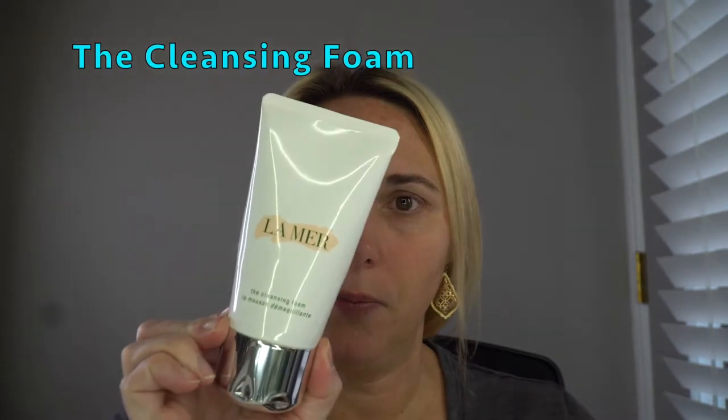My daily routine starts with the La Mer cleansing foam. I use this both morning and night, but we're going to go through my daytime routine, and I'm going to demonstrate and use all the products as I go. I just got out of the shower and I've done nothing to my face. I started with the cleansing foam — it's just a very light green foamy texture. You do not need a lot of this product. It is a really nice cleanser that gets all of the makeup off my face and leaves my face feeling very clean.